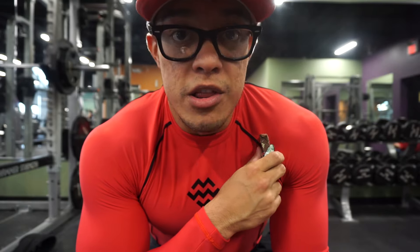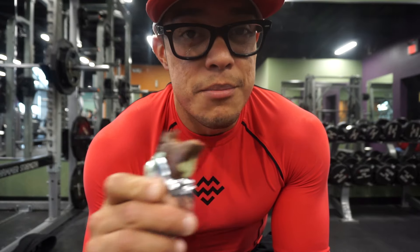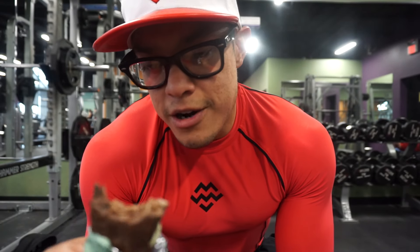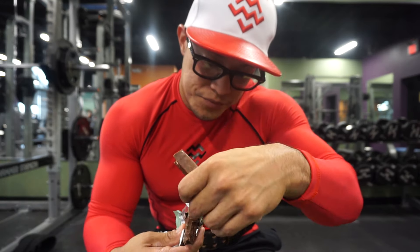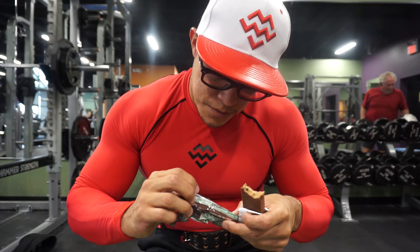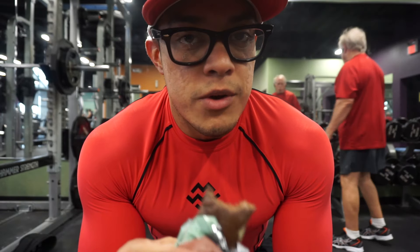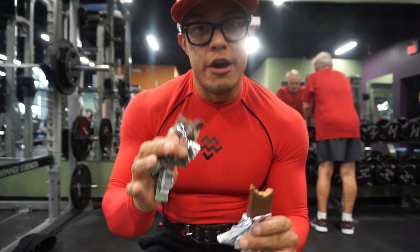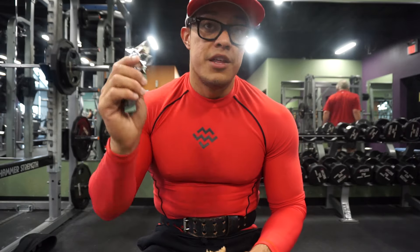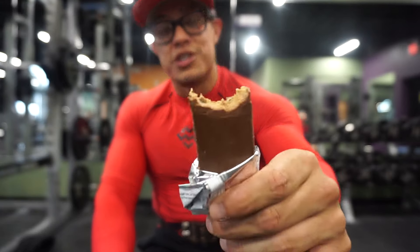But if you're like most of us and you're counting your macros, making sure everything's on point, then the Quest bar is going to be your best choice. The sugar is only 1 gram and it has 15 grams of fiber. So macronutrient-wise, Quest is your best choice. If you're counting macros and watching every single thing, Quest wins. But if you're just going for taste, MyProtein is definitely the one.